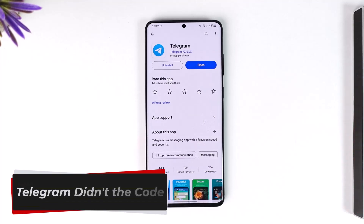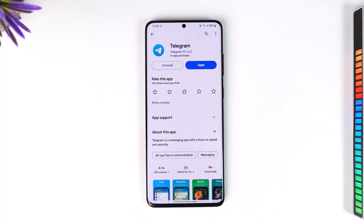Hey everyone, welcome back to the channel. In this video we are going to learn how we can fix it if Telegram doesn't send you the login code. Make sure to watch the video till the end.